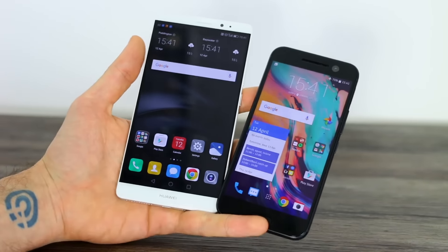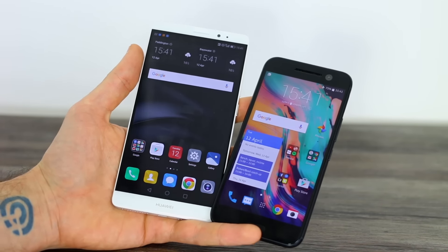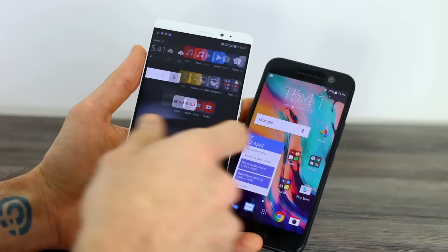Before I jump into that, subscribe if you're not already subscribed to the channel — you'll be kept up to date with all of our upcoming videos. Right, back to these phones.